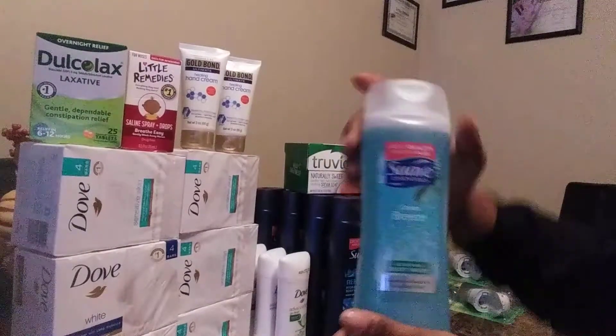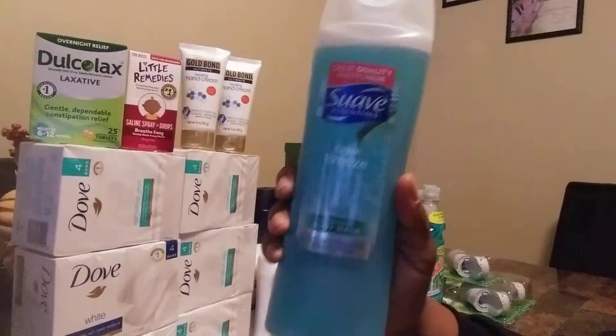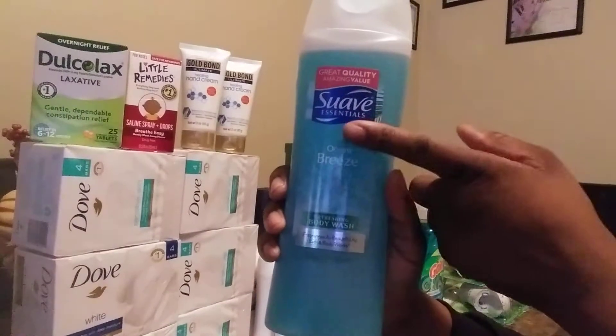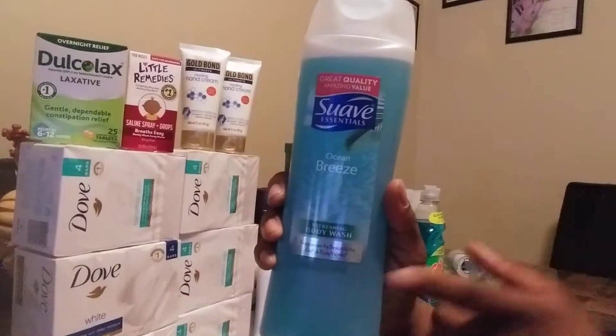Now for my Suave Body Wash. These are on sale for $1.49. I used a 75 cent manufactured coupon that doubles to $1.50, making my Suave Body Wash free. And I purchased ten of them, but you only see four.